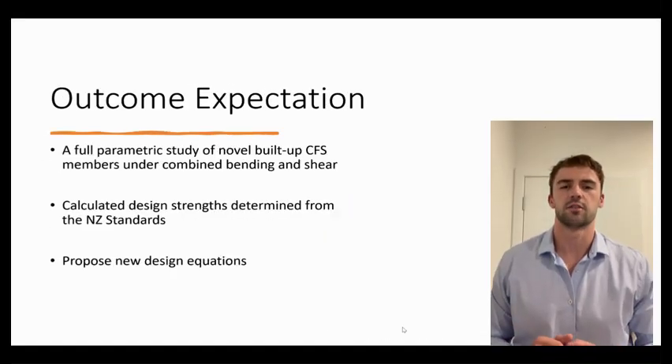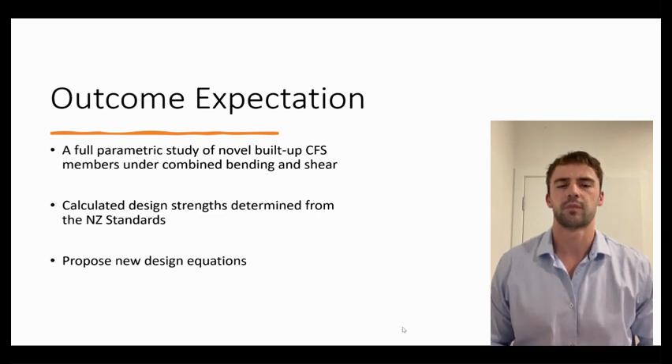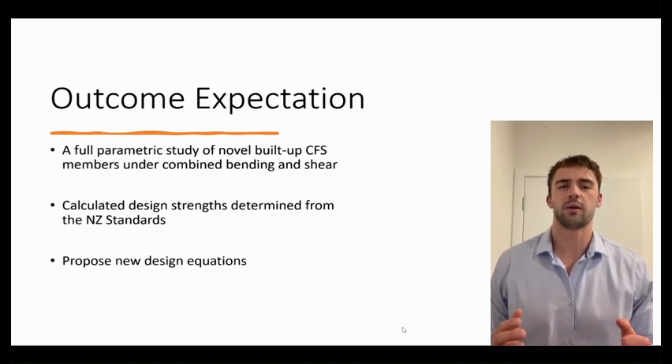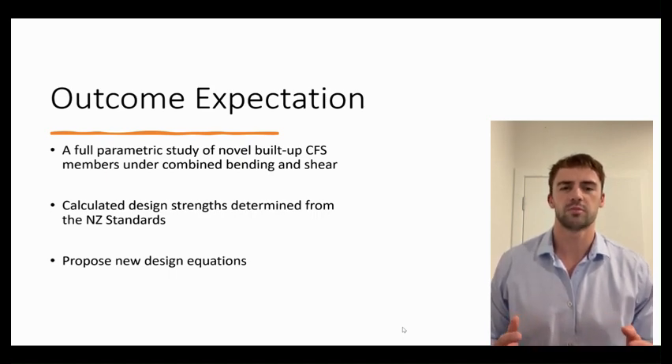Future outcomes consist of the completed parametric study. This data, analysed combined with design strengths determined from the New Zealand standards, will enable design equations to be proposed. This will provide further understanding of how novel built-up cold-formed steel members behave under combined bending and shear loadings.